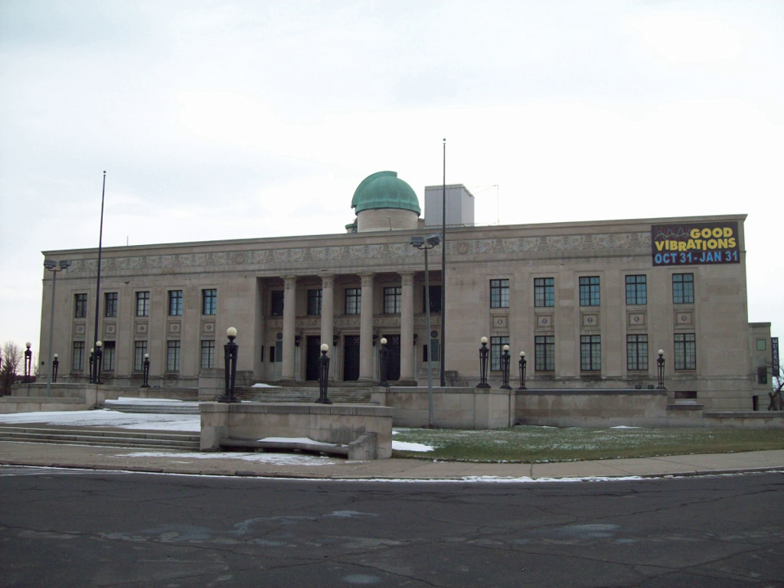The museum also features the National Geographic 3D Cinema, Elements Café, and the Curiosity Shop.